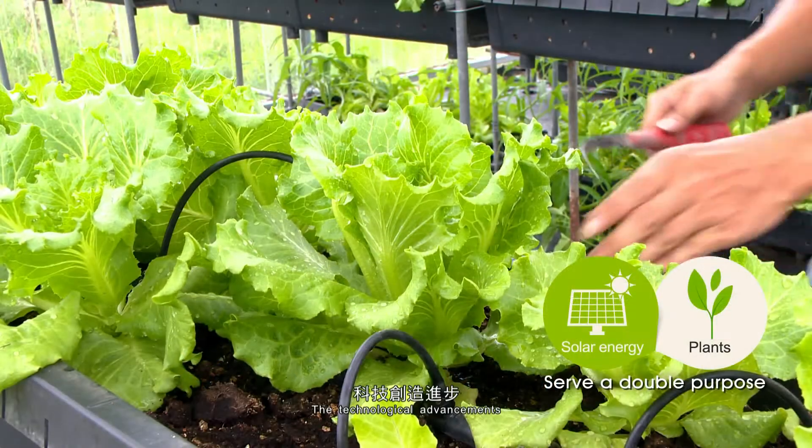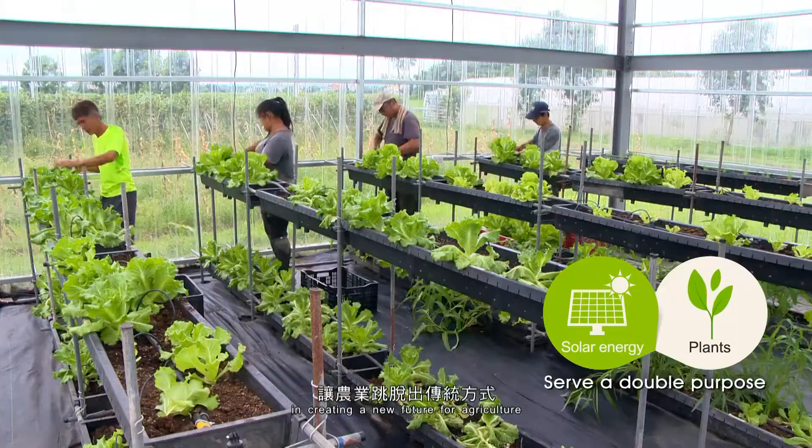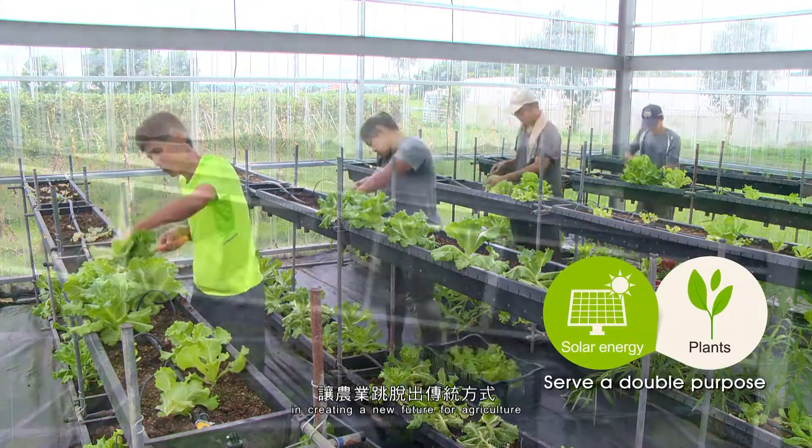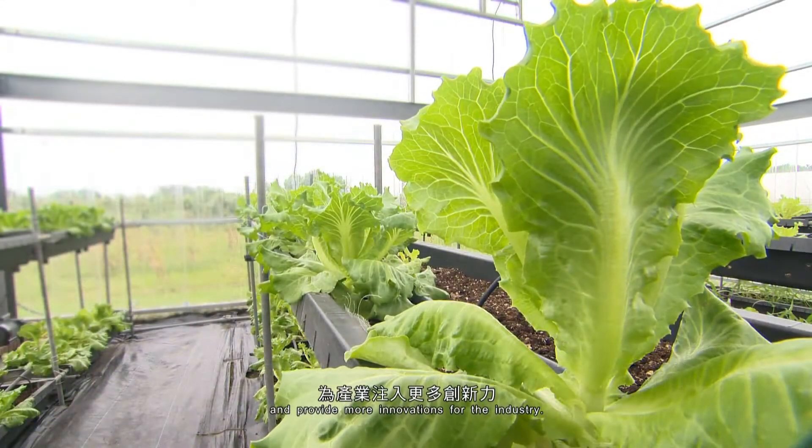The technological advancements allow us to utilize the sunlight modulation system in creating a new future for agriculture, to help farmers increase profits and provide more innovations for the industry.